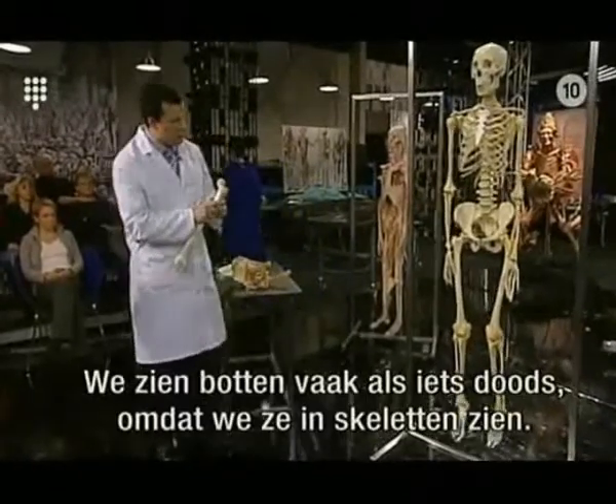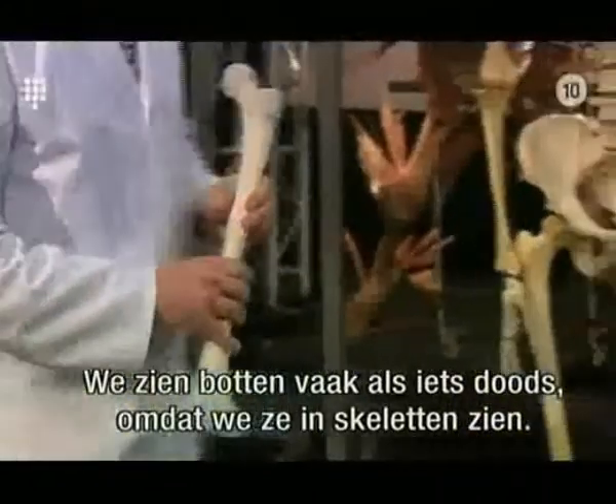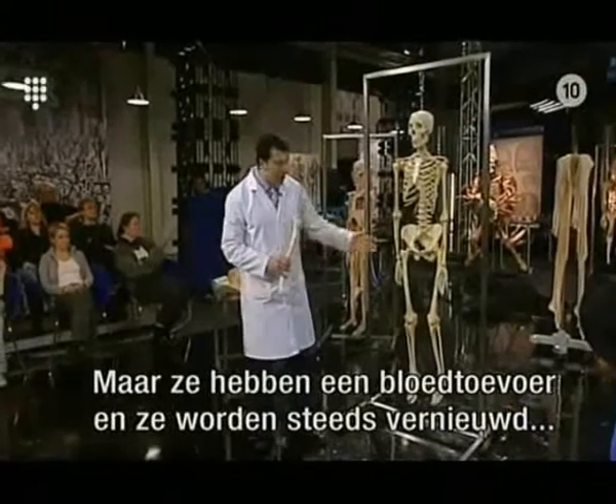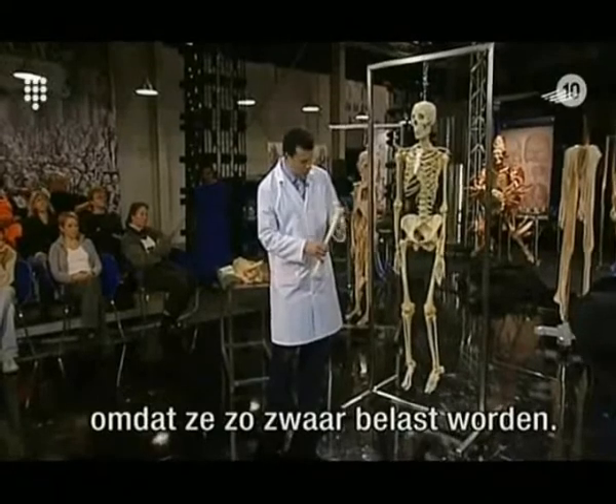Our bones are often taken to be dead, inert structures because we tend to see them in preserved skeletons like this. But in real life, they have a blood circulation going to them and they're constantly being remodelled to take into account the stresses and strains that are falling on them.